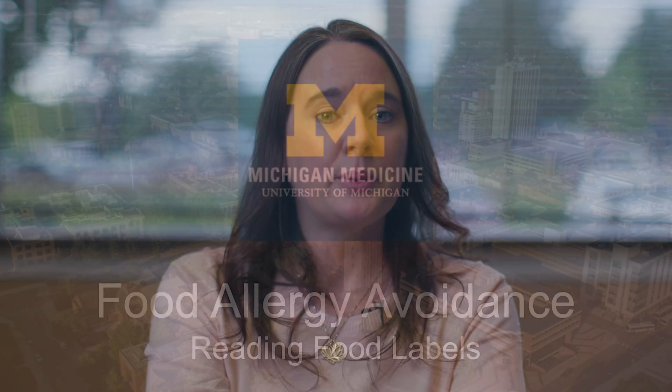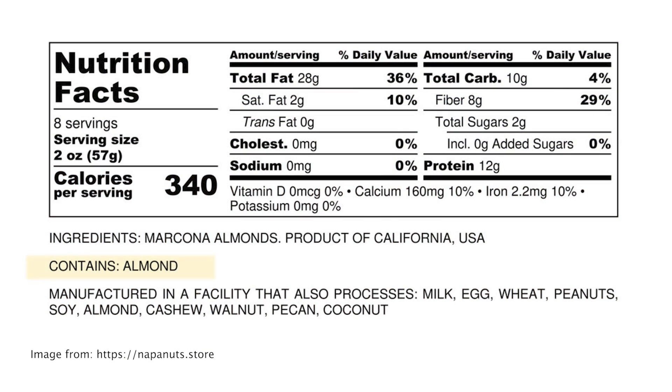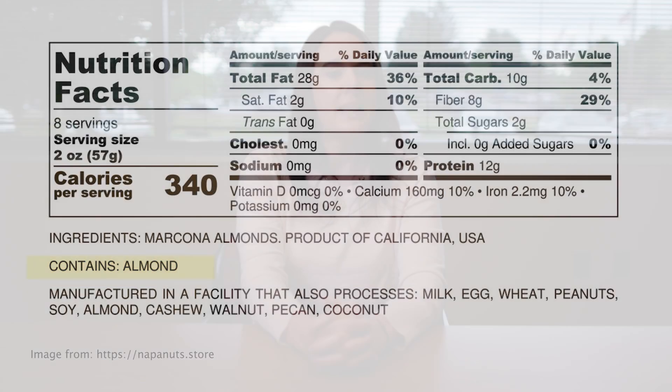Avoiding foods that may cause a reaction is very important. Understanding how to read food labels is key to avoiding problem foods — read every food label every time to decide whether a food is safe. All pre-packed foods in the United States are required to list if they contain one of the major food allergens: milk, egg, wheat, fish, peanut, tree nuts, soy, and crustacean shellfish such as shrimp, lobster, or crab. Sesame will soon be added to this list.